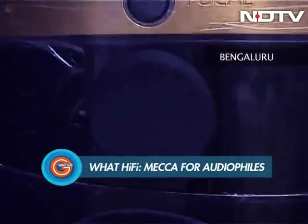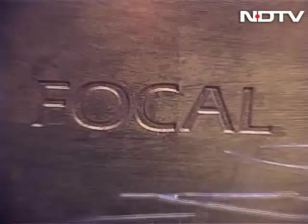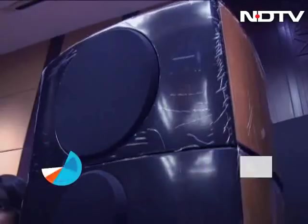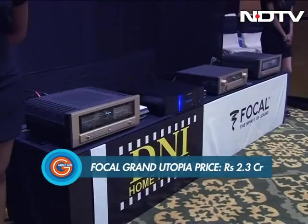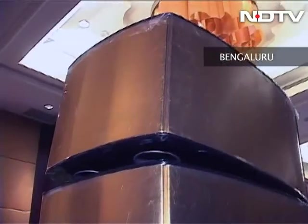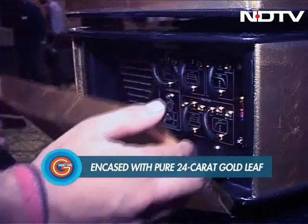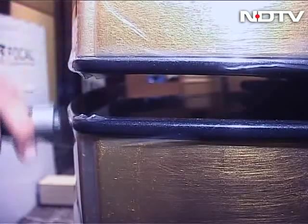In the world of audiophile grade equipment, these mammoth Grand Utopia speakers from the French brand Focal Audio are quite literally a cut above the rest. Priced at a whopping 2.3 crore rupees, the Grand Utopias are the most expensive pair of speakers you can buy in India. The limited edition speakers here are encased with pure 24-karat gold leaf, and only a handful have been made available globally to maintain their exclusivity.